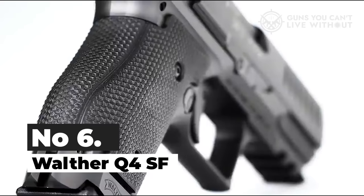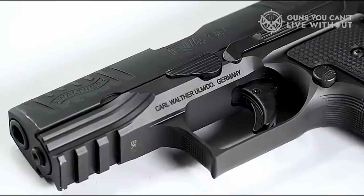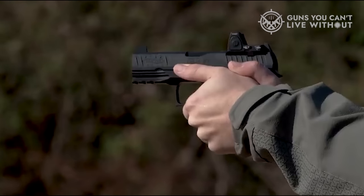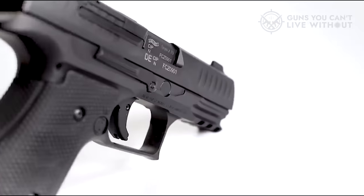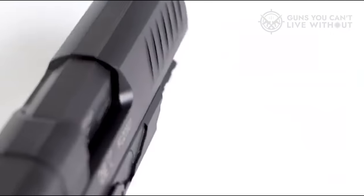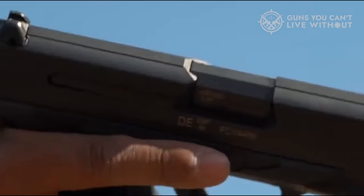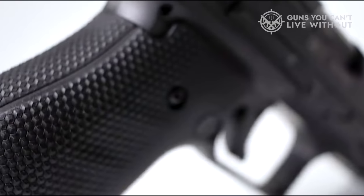Number 6: Walther Q4 SF. Walther Arms has released their premium carry offering, the Q4 Steel Frame, which was built specifically for carry. This model is a deviation from their previous Q5 Match SF, a steel frame pistol aimed at competitive shooting. Unlike the Q5, the Q4 Steel Frame is not too bulky for effective concealment, and is seen as a refined, striker-fired carry gun. The Q4 SF sports a 4-inch barrel, considered the ideal size for a general-use defensive pistol, striking a balance between concealability and functionality.